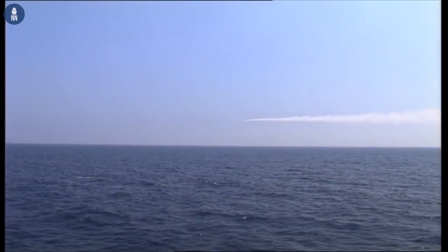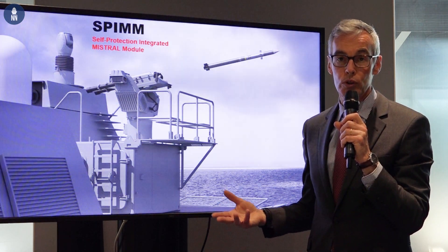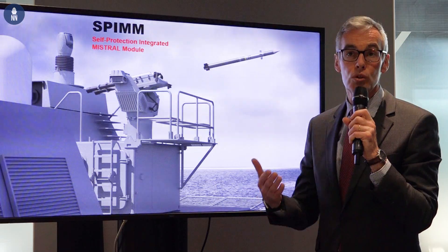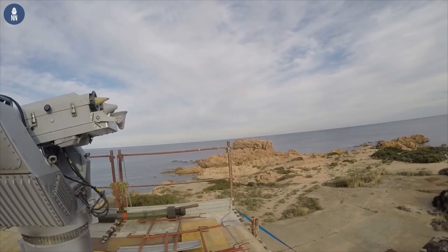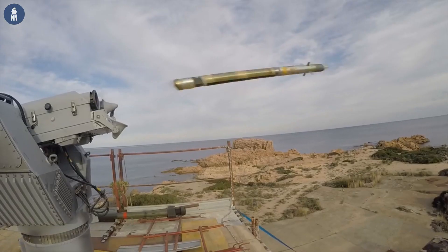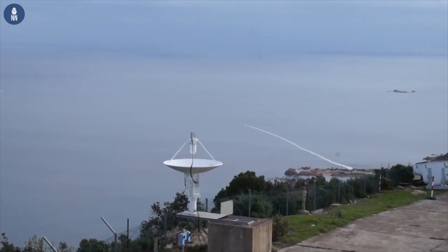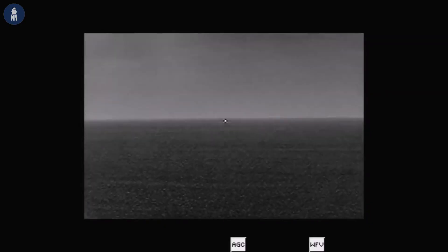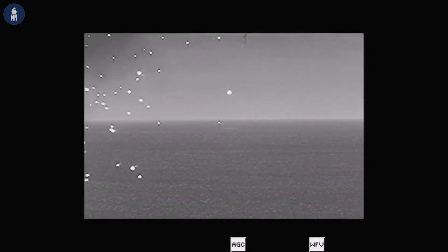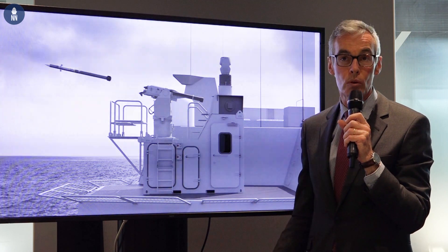The latest version of the Mistral has improved capability, in particular against anti-ship missiles, which is the main mission requested for this type of ship protection. In addition, we recently performed firings for some customers to demonstrate the additional capability against small surface vessels. This shows we can now provide a comprehensive solution against all threats at sea, based on the very high capability of the Mistral, and we are confident in delivering what our customers around the world expect.